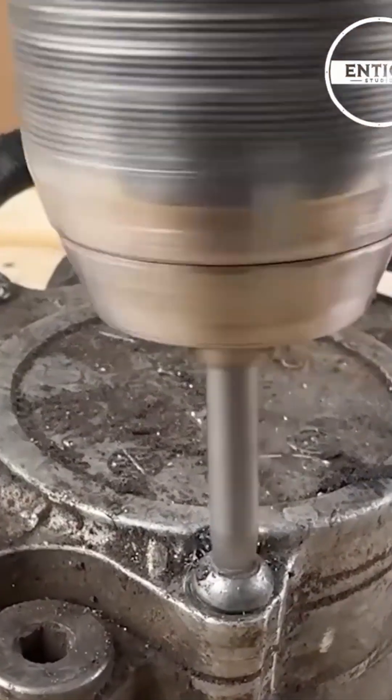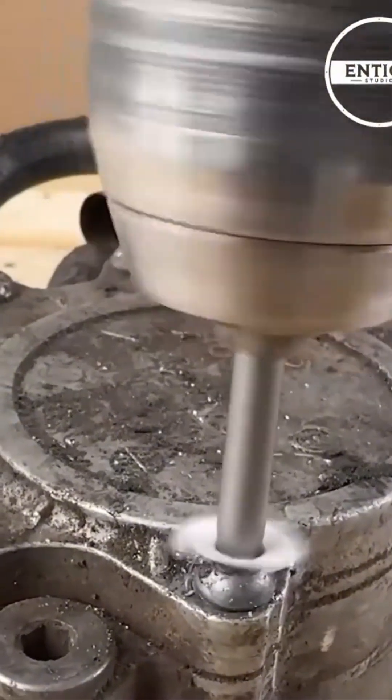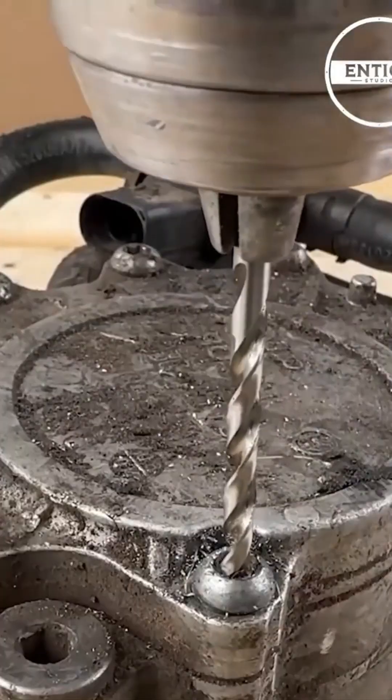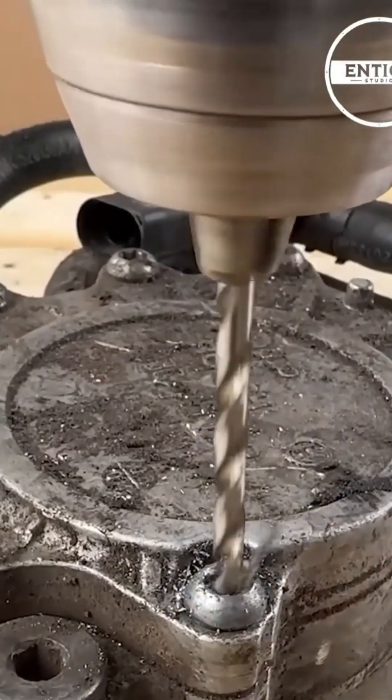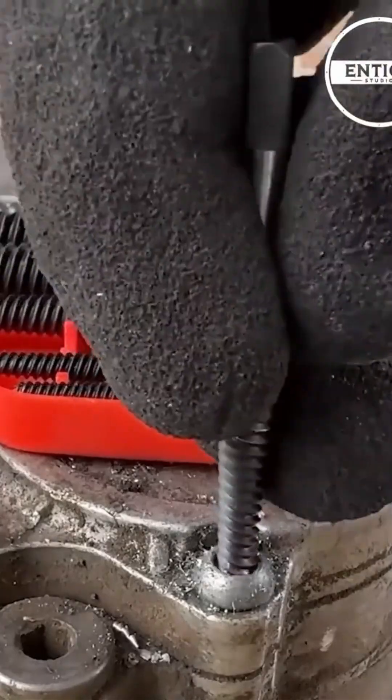A stripped bolt refuses to budge, but patience wins the fight. Bit by bit it turns free, its threads intact, ready to work again. This is precision maintenance — less brute force, more stubborn persuasion, and knowing when to keep turning slowly.